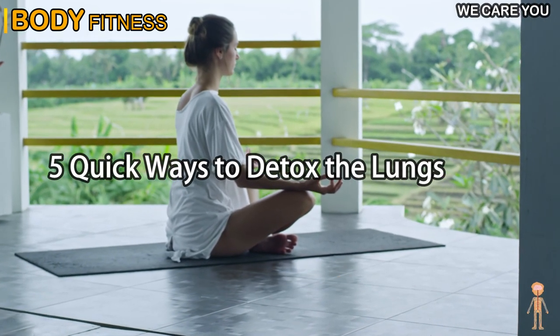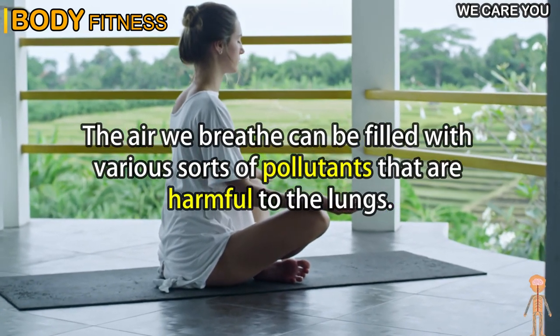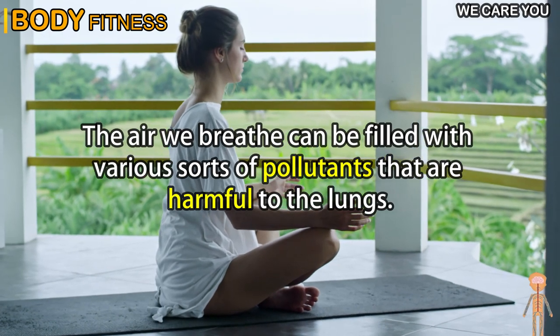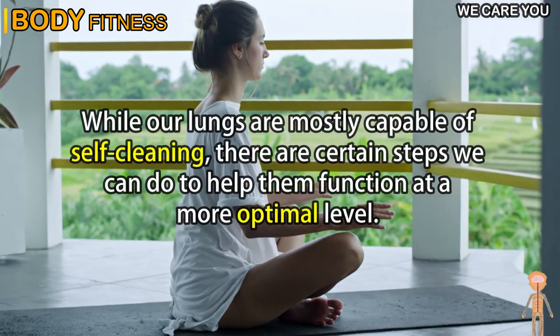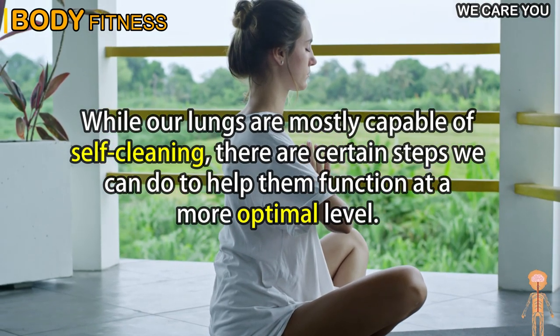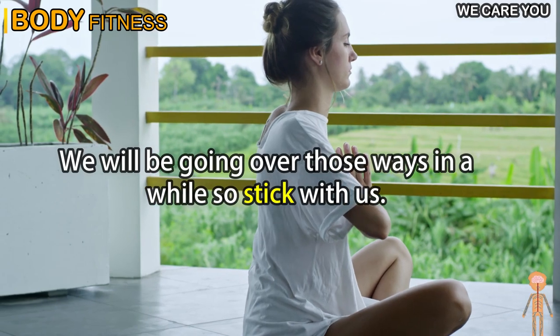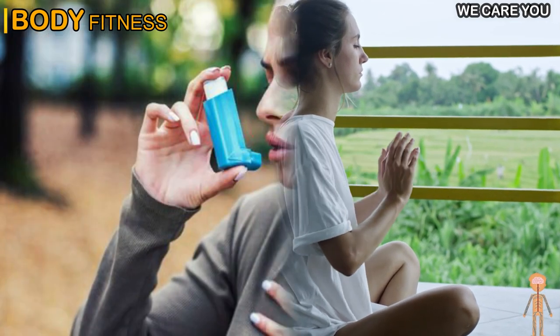5 Quick Ways to Detox the Lungs. Lungs are tasked to do a lot for us. The air we breathe can be filled with various sorts of pollutants that are harmful to the lungs. While our lungs are mostly capable of self-cleaning, there are certain steps we can do to help them function at a more optimal level.